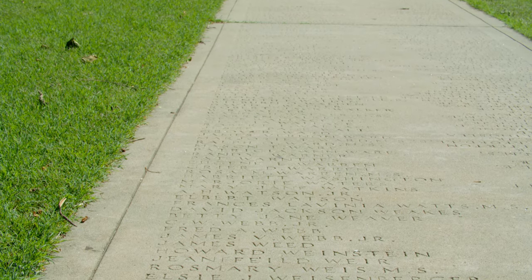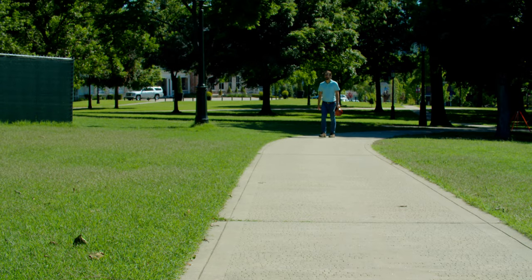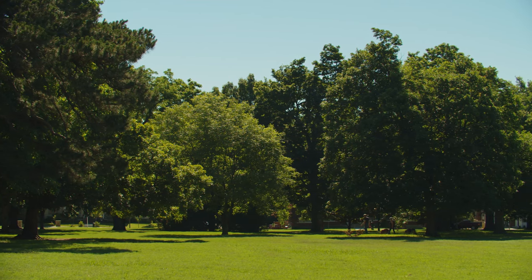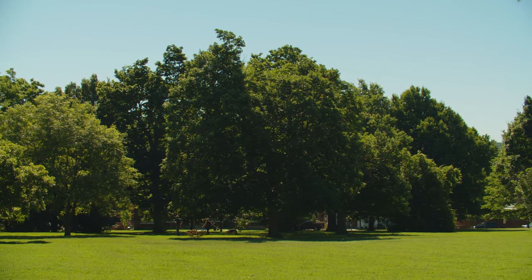Senior Walk continues all around campus with engravings of more than 175,000 alumni names dating back to 1876. Old Main is enhanced with a large lawn that students and community members use for picnics, hammocking, and even photo shoots.